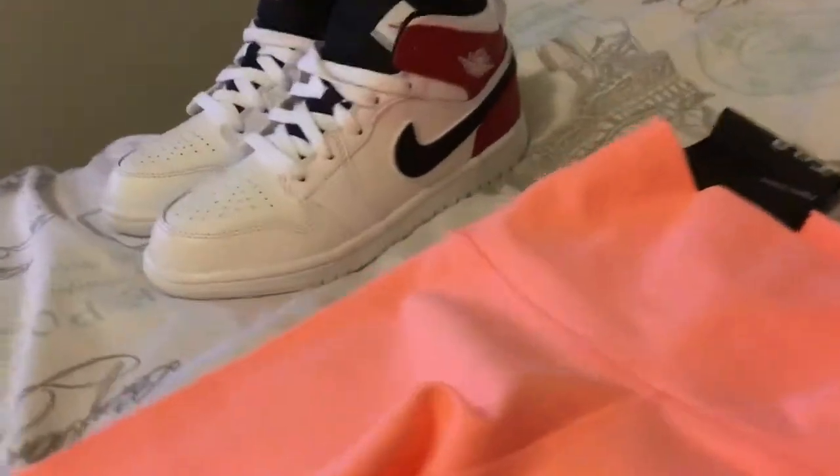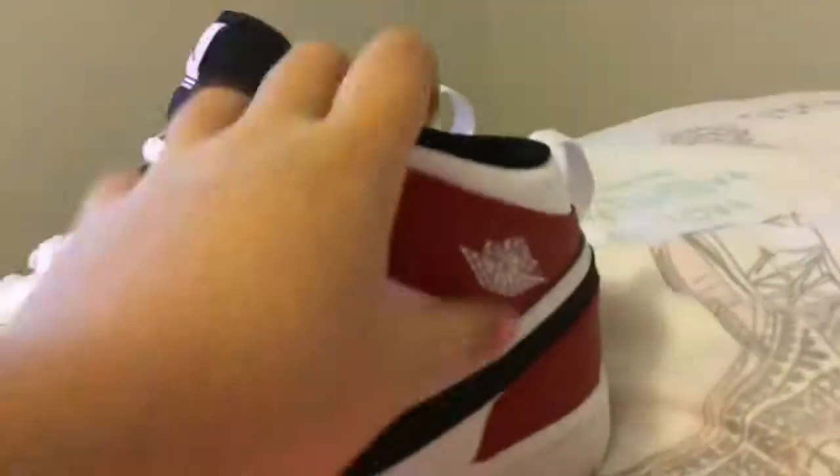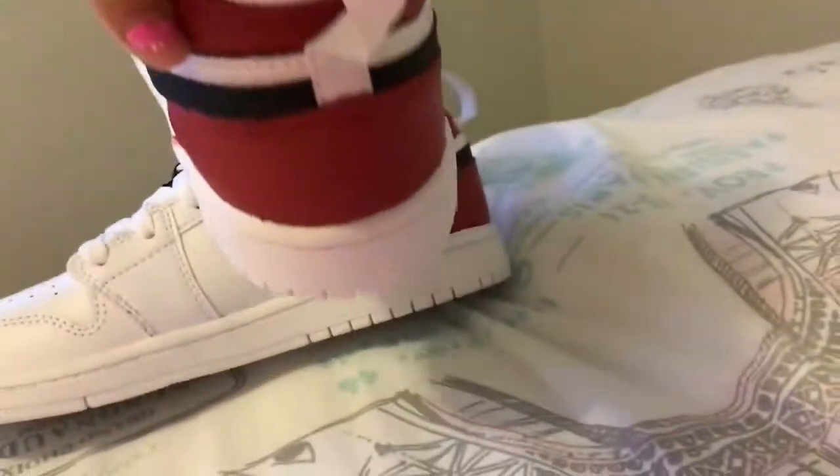And then my favorite of all — okay guys, here it is. I got Jordans and I love them so much. They are like perfect. I love them, I love everything about them. They're so cute and I'm going to wear them every day because I love them so much.